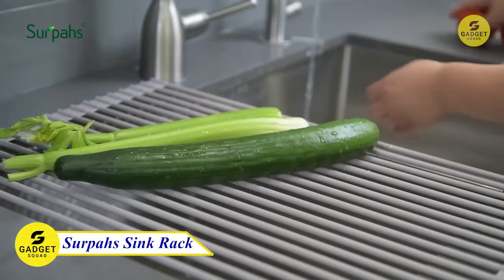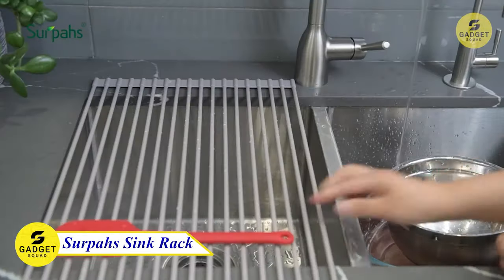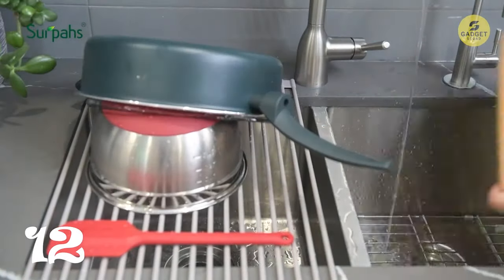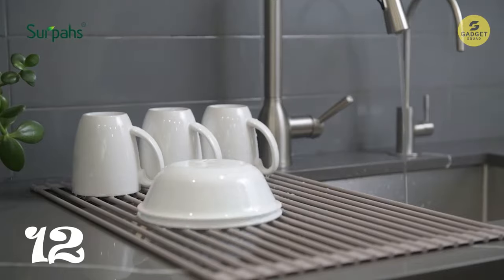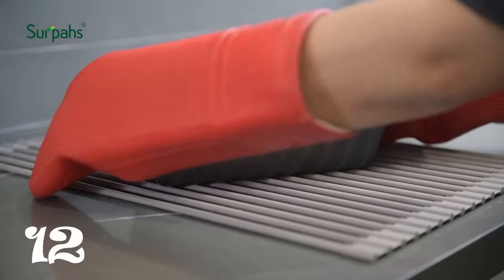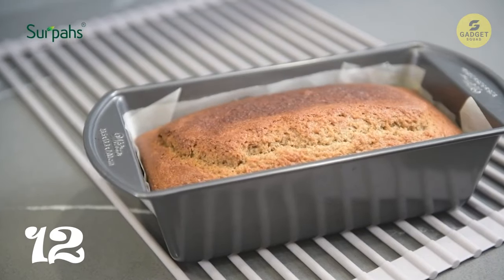This Serpos roll-up rack is designed to help you save space in your kitchen effortlessly. Its standout feature is its ability to roll up when not in use, allowing for convenient storage. It serves multiple purposes — it can be used as a vegetable colander for washing and draining, or as a cooling rack for hot baked goods.